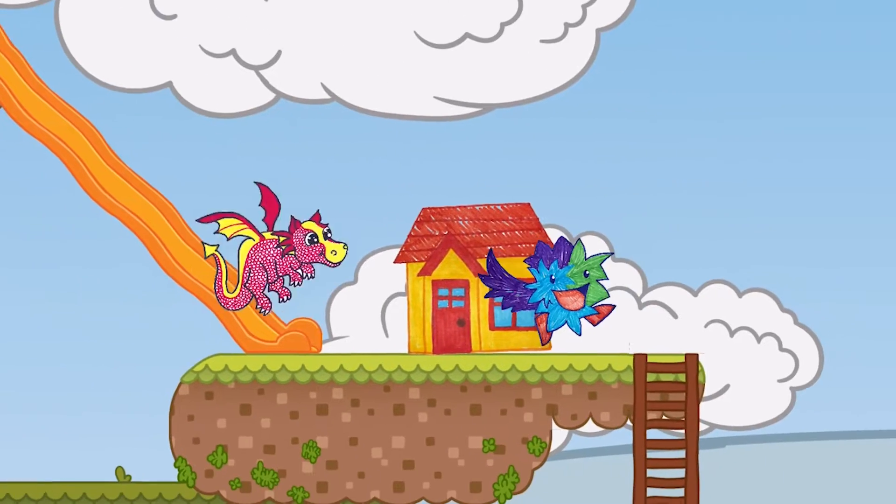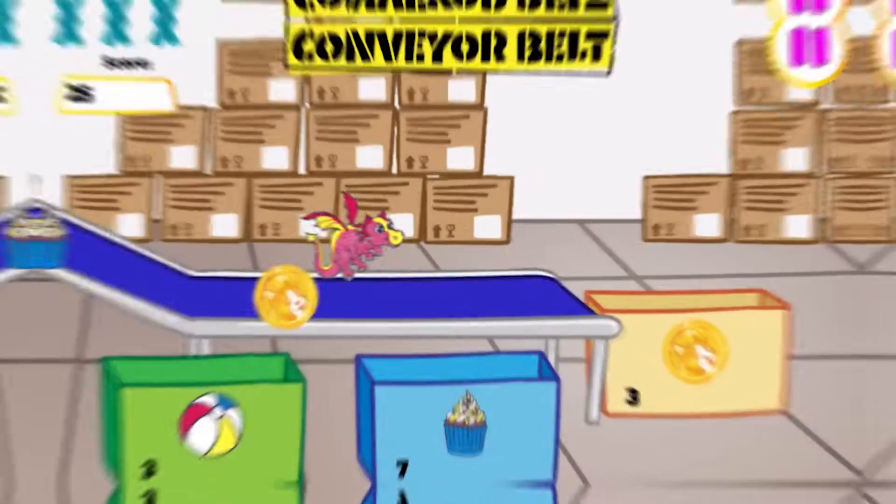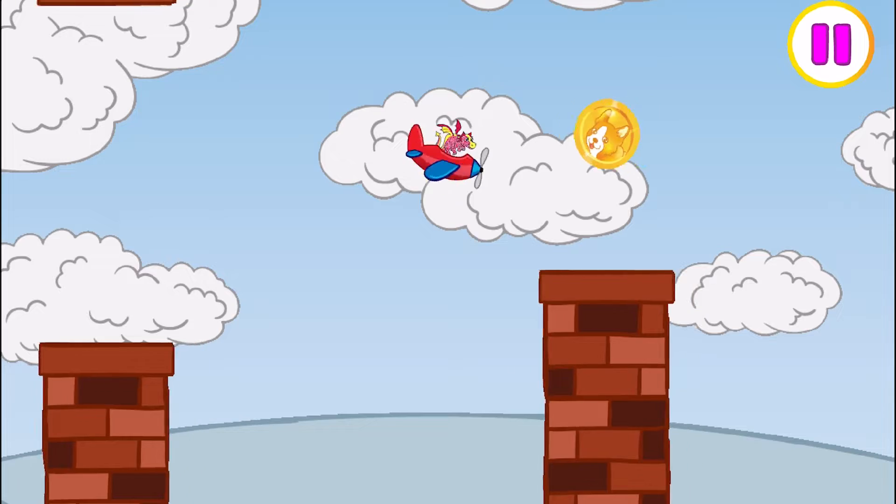Oh, gotta go check on Dax. He needs some playtime. We can play at his house or in the arcade! Look at all these games we can play! Dax, hang on!